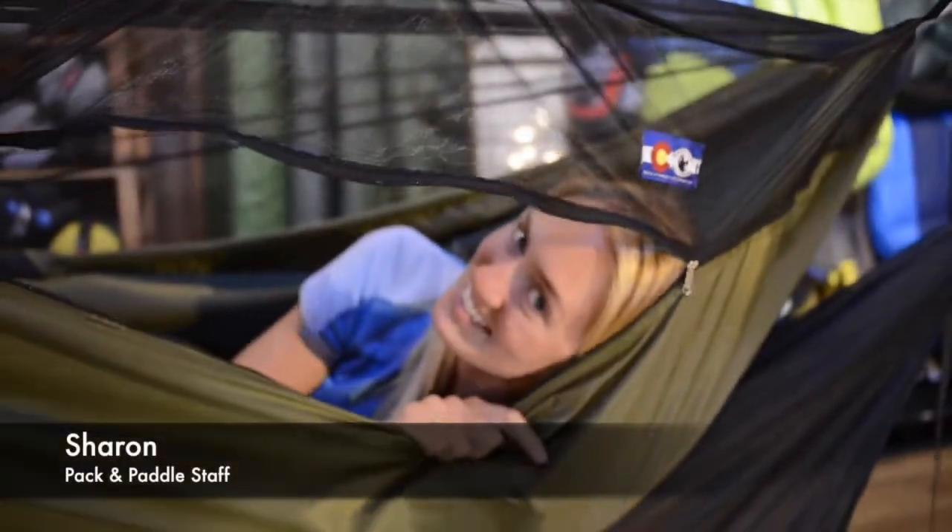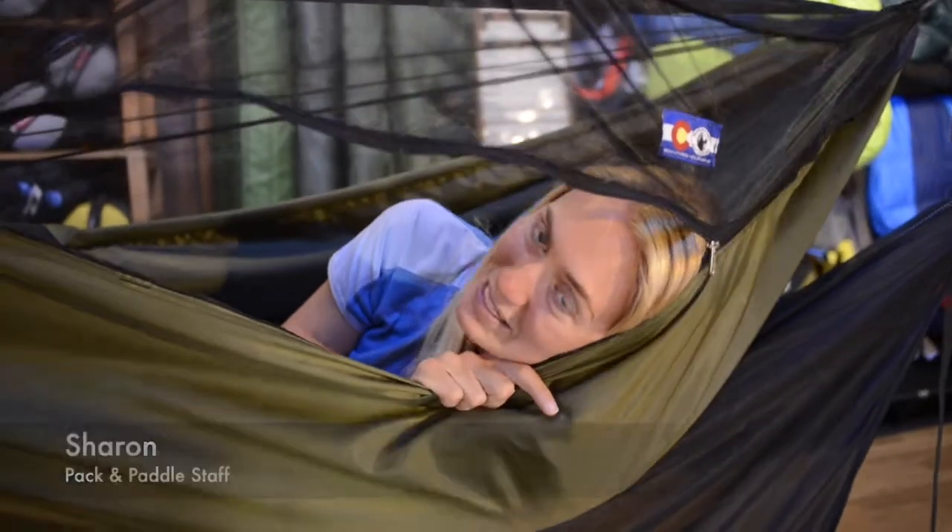Hey guys, Sharon at Pack and Paddle here. Today I'm going to tell you a few things about some of our awesome hammocks.